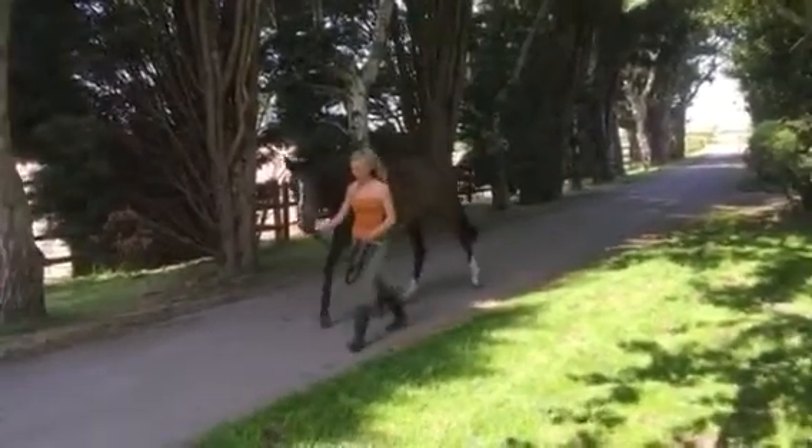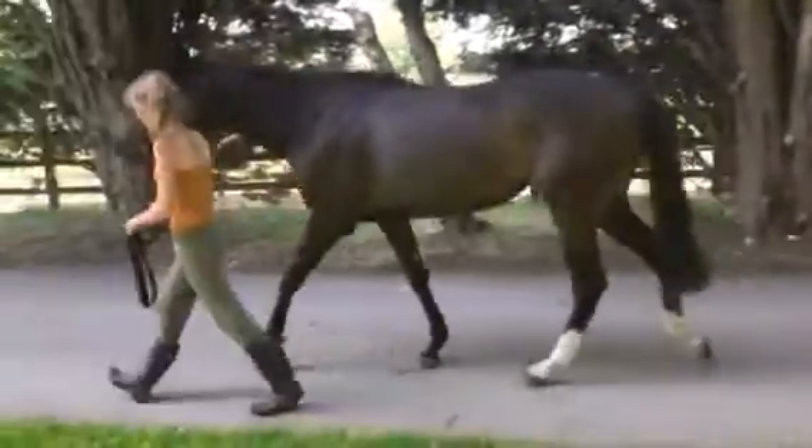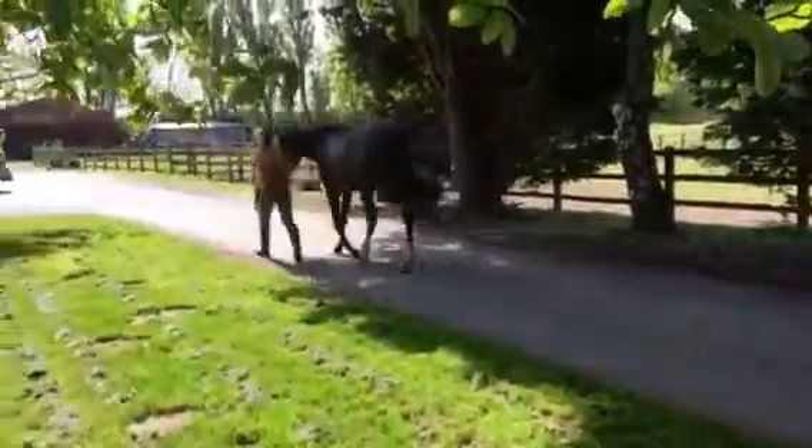Here we have a showcasing two-year-old that we bought at the December Tattersalls Yearling Sale. She's a February filly.